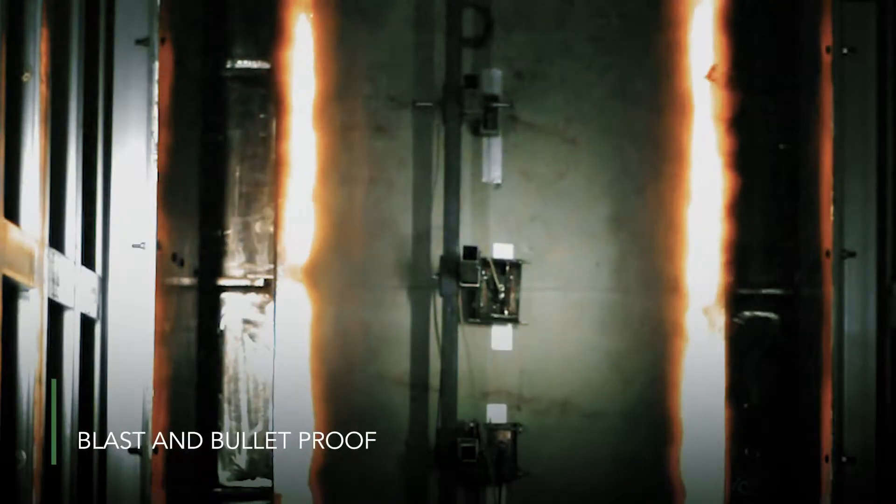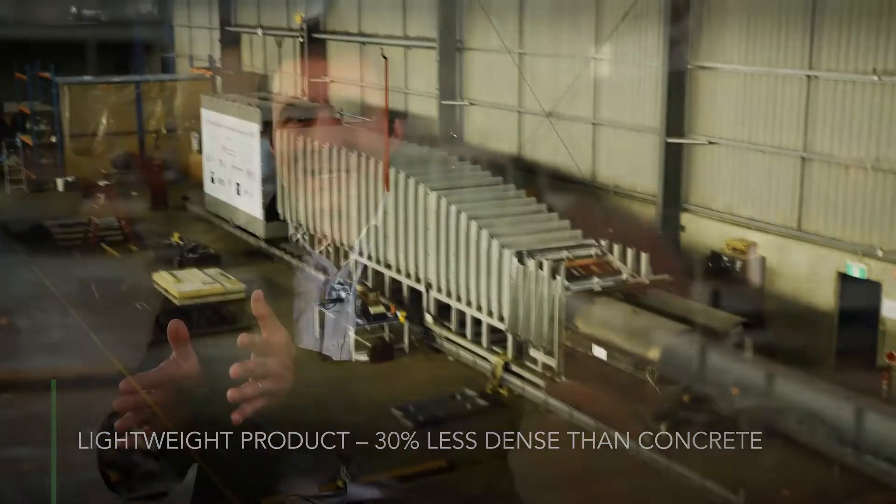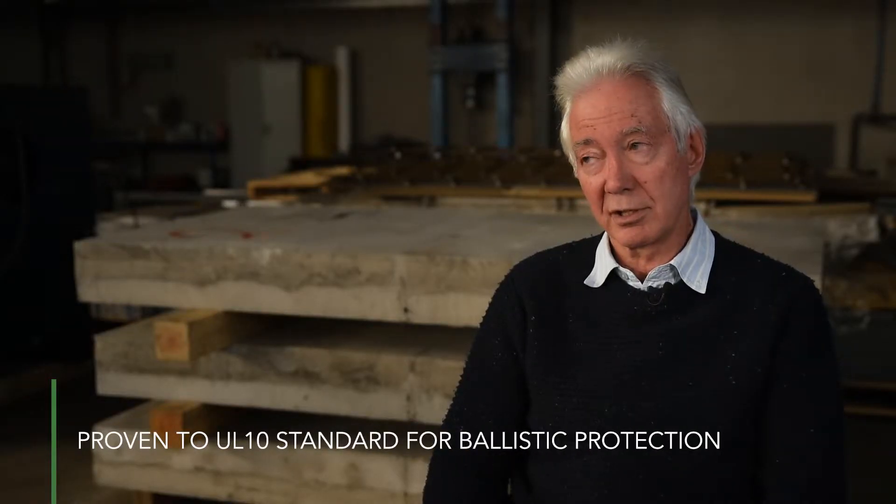So you have a structural unit which is effectively blast proof and bullet proof. In the market it's very hard to find a product that is lightweight and can resist against blast and ballistic loads, which are very difficult. We've proved it to UL-10, which is the highest standard of ballistic protection.